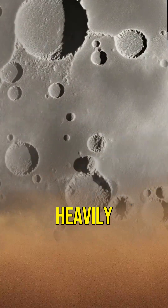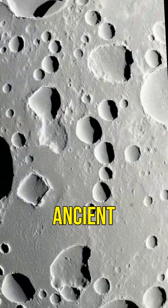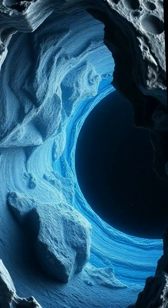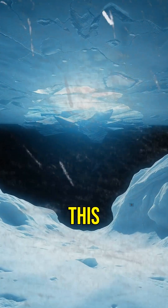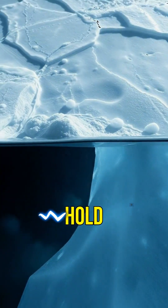Callisto's surface is one of the most heavily cratered in the solar system. Every crater tells the story of an ancient collision. Scientists believe that beneath this rugged exterior, Callisto might have a hidden ocean — an ocean covered by a thick layer of ice. Imagine what mysteries it could hold.